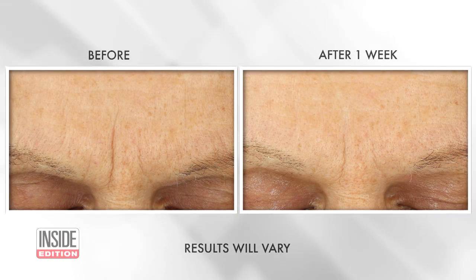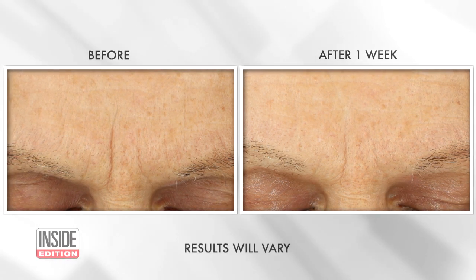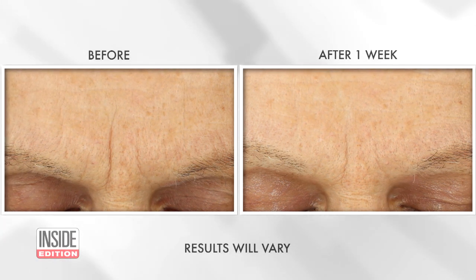In fact, in Rock's clinical study conducted on 33 women, 97% saw smoother skin and visibly reduced lines in one week. And it's super affordable — you can buy it at Walmart for under $25.